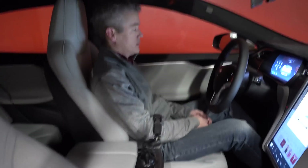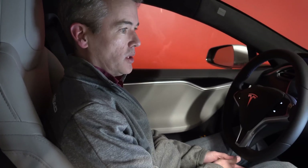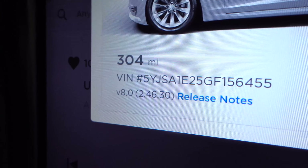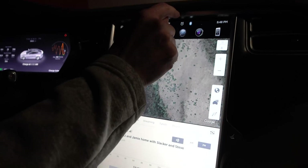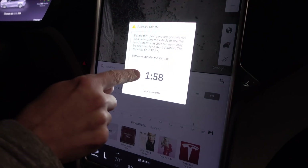This is the first time he has had a software update. Are you excited? I was going to do it this morning on my way to work, but I decided to save it tonight so we could capture it on video. So right now we're at version 2.46.30.